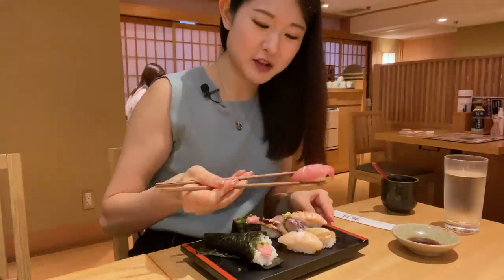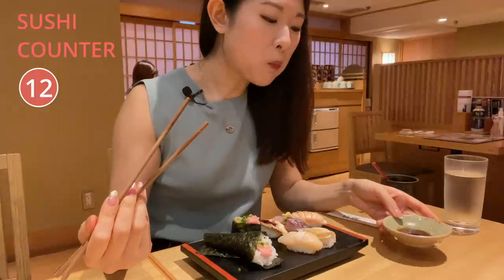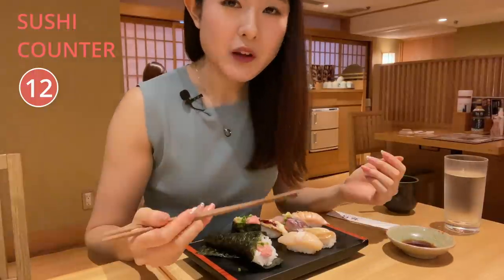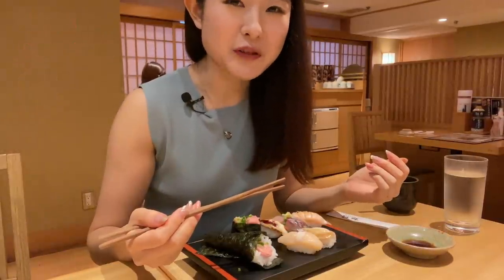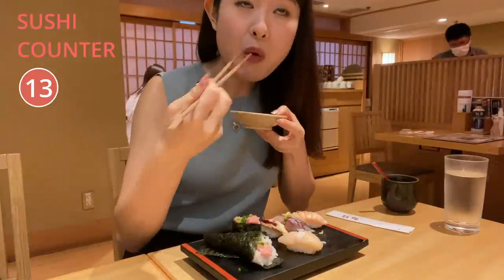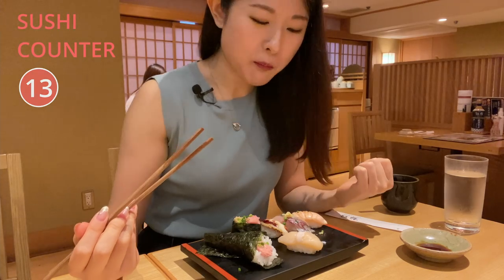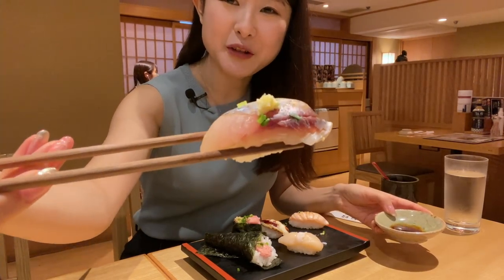I think that's fatty tuna. That fatty tuna definitely melts in your mouth, as Chris Broad would say all the time. It's quite crunchy. Horse mackerel — the ginger on top is so cute.